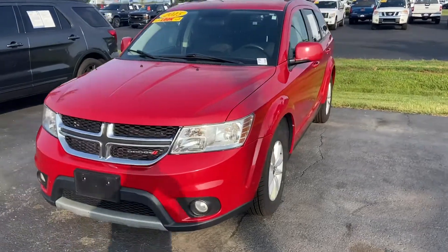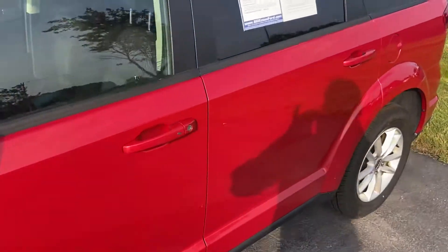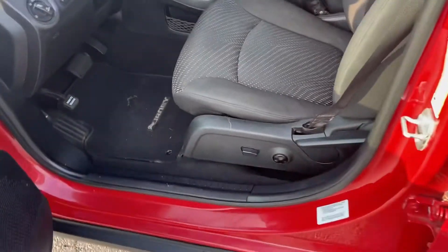This is Steve Angle at Bill Estes Ford. This is the 2015 Dodge Journey. It is the Redline Two-Cote Pearl on the outside.